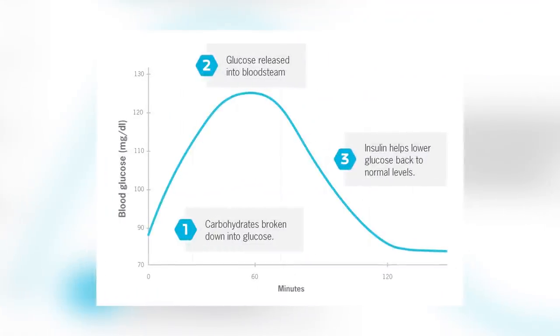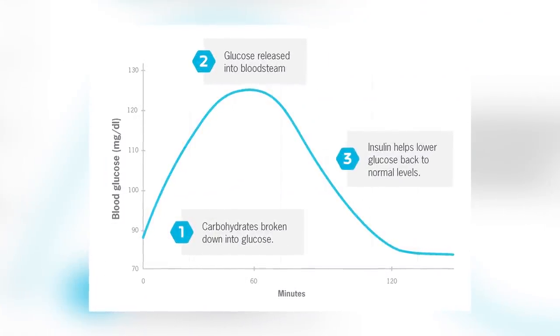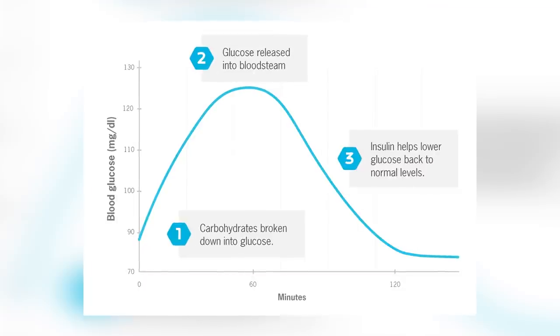Insulin is a hormone whose main role is to signal our cells to take in glucose, also known as blood sugar. When our blood sugar goes up after we eat, the pancreas releases insulin, which takes the excess glucose from our bloodstream to our cells. Insulin resistance occurs when our cells are no longer responding correctly to insulin signals — they don't efficiently take in the excess blood glucose. This leads to insulin levels remaining high for longer than they should, and it is these high levels of insulin that lead to symptoms like excess abdominal fat, skin tags, dark patches of skin, decreased HDL cholesterol, and increased triglycerides.